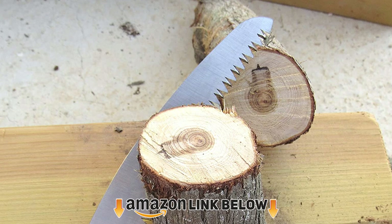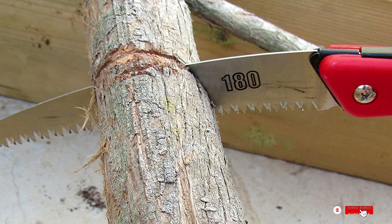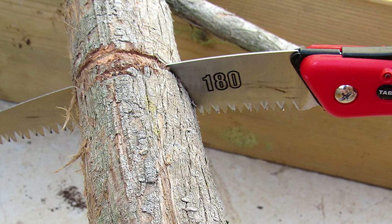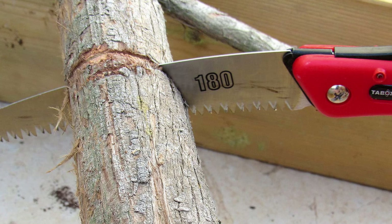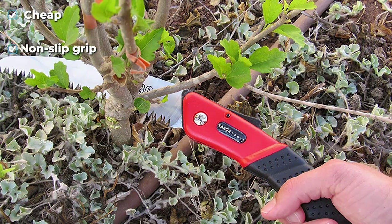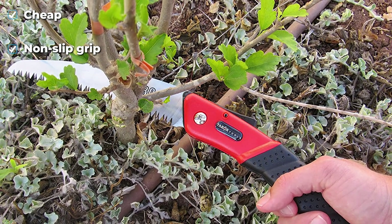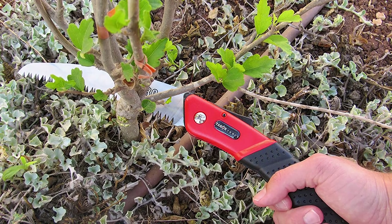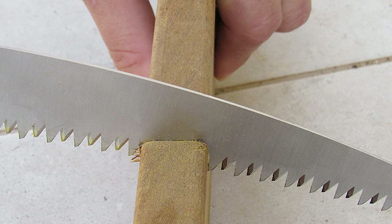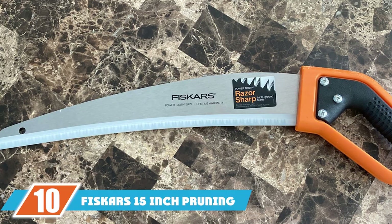At number nine, we have the Tabor Tools 6" Pruning Saw. The Tabor Tools 6 is a great bargain tool — its best feature is certainly its price, easily the cheapest on our list, and it holds up better than you might expect. The best pruning saws cut well, and the Tabor Tools 6 does just that. It also comes with an ergonomic handle, though it feels cheap and plastic, raising durability concerns. If you need an inexpensive pruning saw just for occasional use, this is a great model.